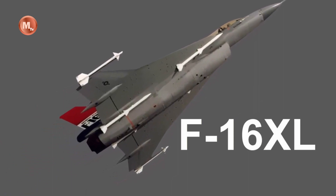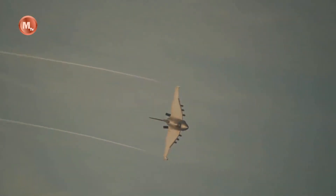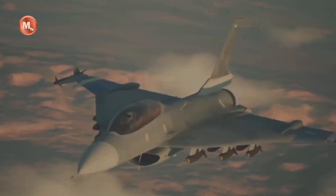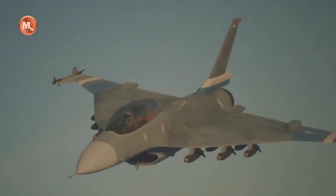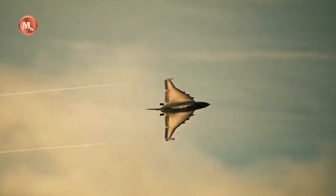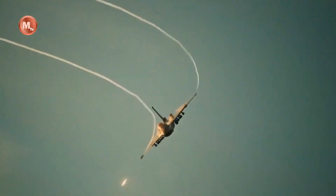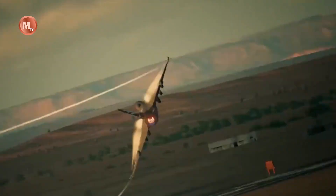The F-16XL has undergone a revolutionary evolution since its inception as an experimental aircraft in the 1980s. Originally designed to explore enhanced aerodynamics and performance, it quickly became apparent that the F-16XL had the potential to be much more. Over the years, this aircraft has undergone a series of transformative upgrades, paving the way for its rebirth as the next-generation F-36.